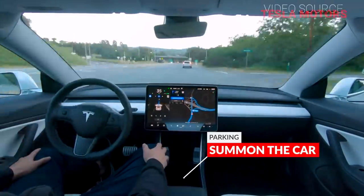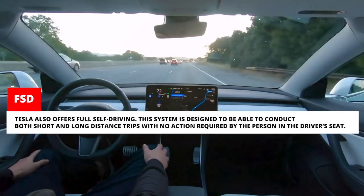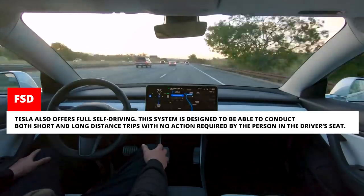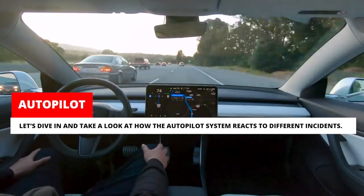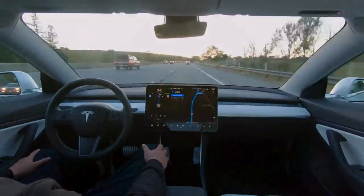As an upgrade to the base autopilot capabilities, Tesla also offers full self-driving. This system is designed to be able to conduct both short and long-distance trips with no action required by the person in the driver's seat. Let's dive in and take a look at how the autopilot system reacts to different incidents.